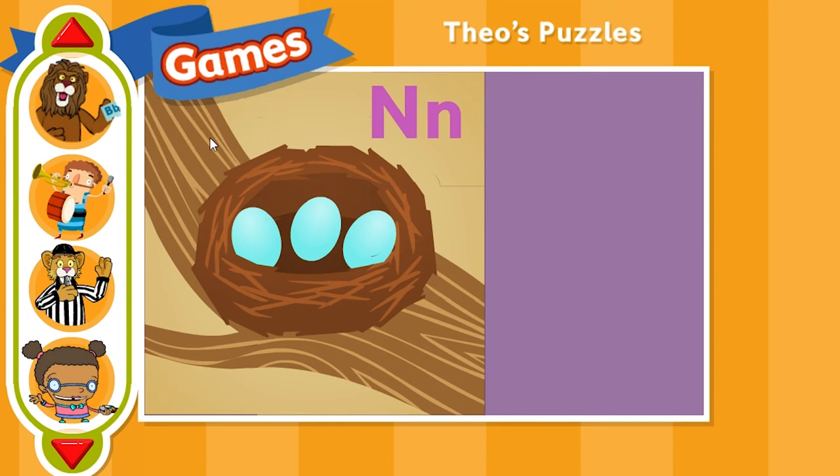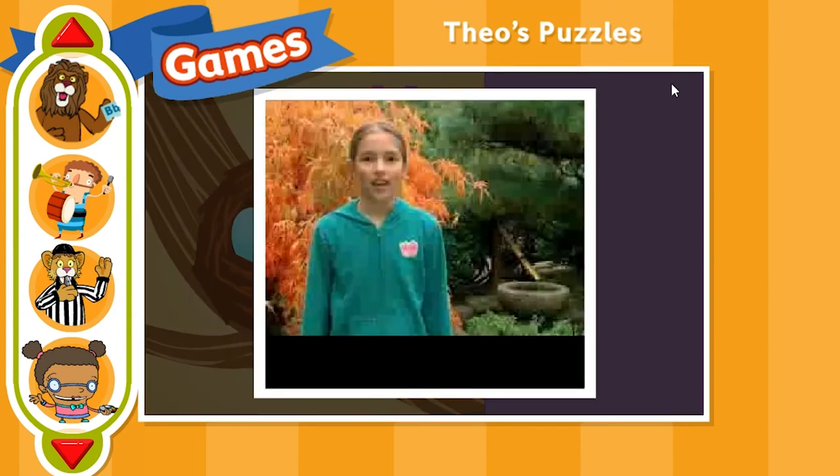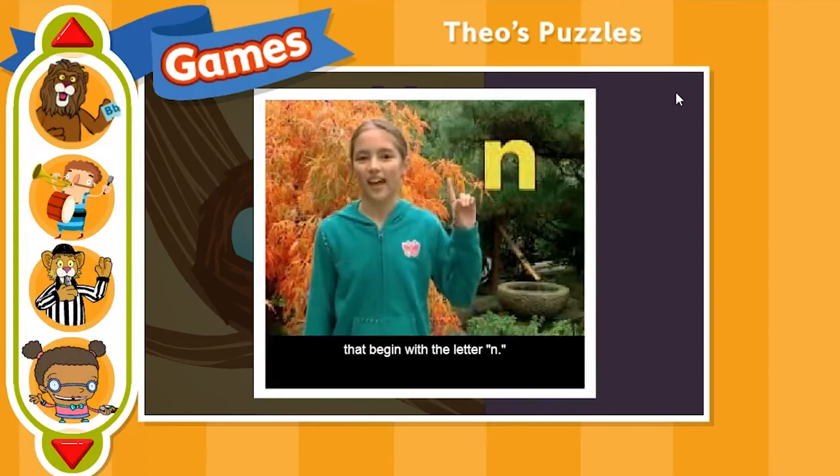You got it! N is for nest. Now here's a short video clip all about the letter N. Here in Oregon, these are some fun words that begin with the letter N.